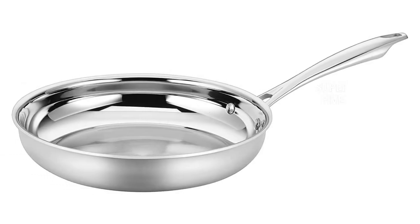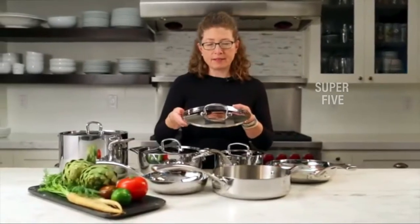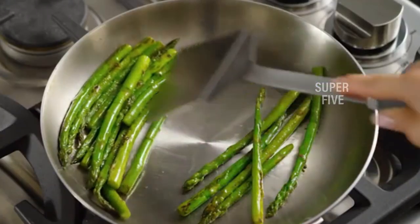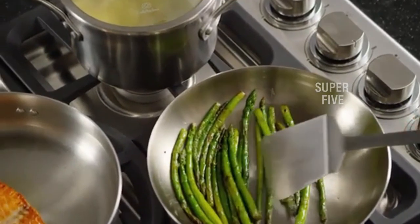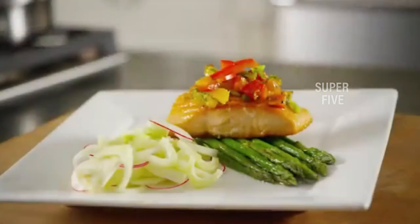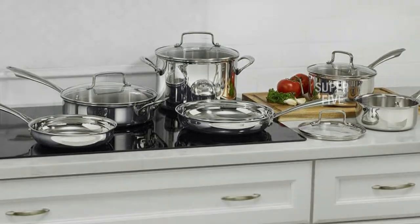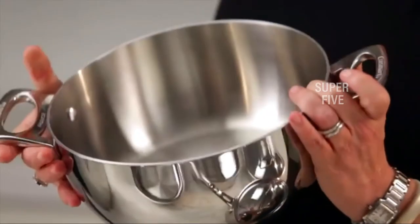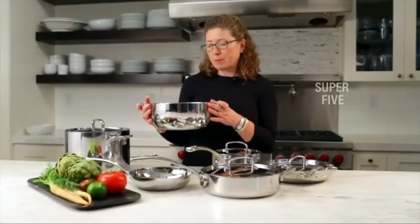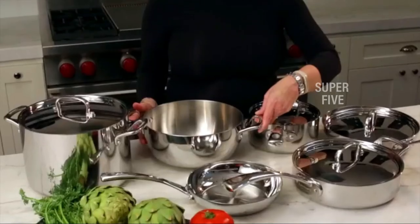The set includes everything you need: two saucepans (1.5 and 2.5 quart), a 6-quart stockpot, a medium 3-quart sauté pan, and two skillets (8 and 10 inch) — all with comfortable handles and a design that creates a nice balance when holding the pan. All in all, it was easy to name the Cuisinart as a top cookware set. It has everything you need for a starter kitchen and is a great choice for those looking to upgrade their old sets too. Pros: triple-ply construction conducts heat well, comfortable handles. Cons: none that we could find.